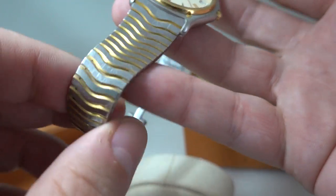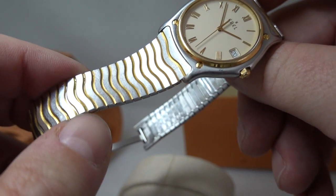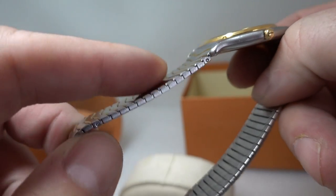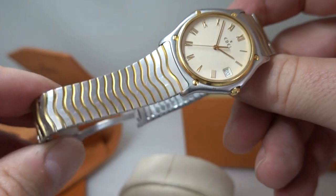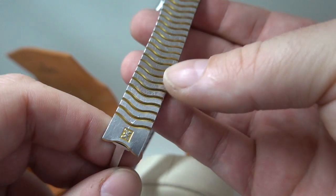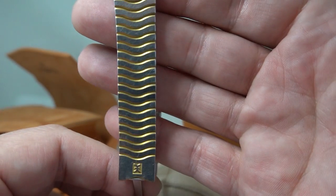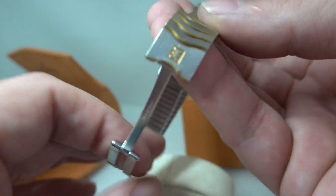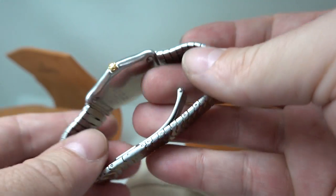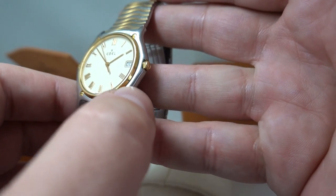The bracelet is lovely and very clever as well, because these gold sections are put on the trailing and leading edge of each link, so from the top they don't touch and they don't wear. Very smart. You will find bi-metal or gold-plated bracelets with loads of wear down the middle where they've touched — you don't get that on this.